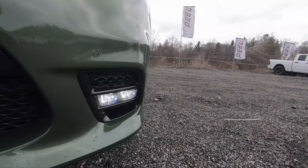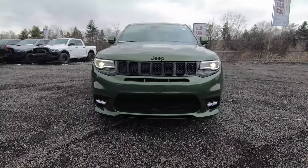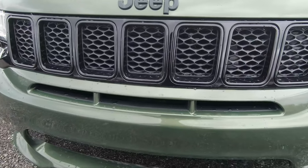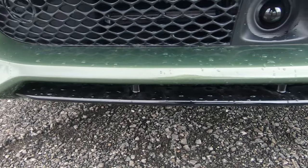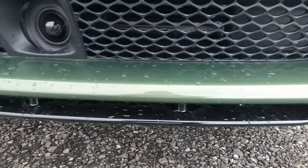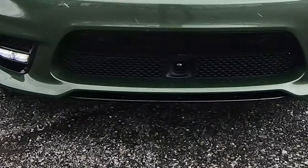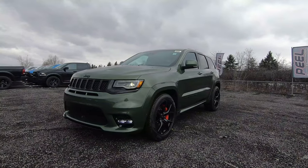Jeep has done a really good job with where they placed those fog lights because they blend right into the front styling. You've also got the front end camera built into the bumper for safety features. What I really like about the front end is what they did at the bottom with the splitter — they just blended it right into the front bumper.